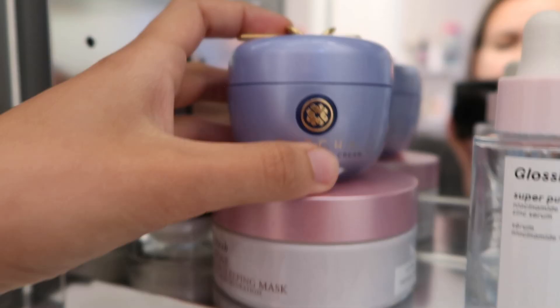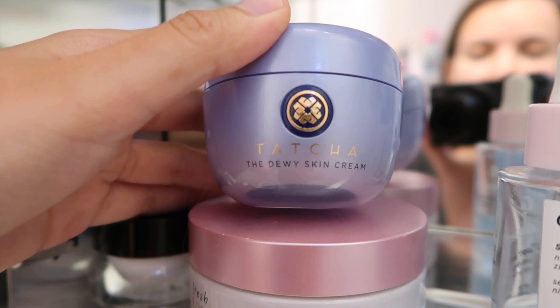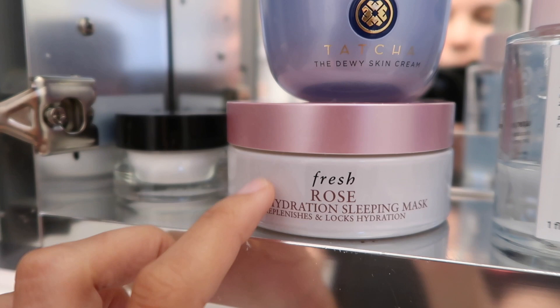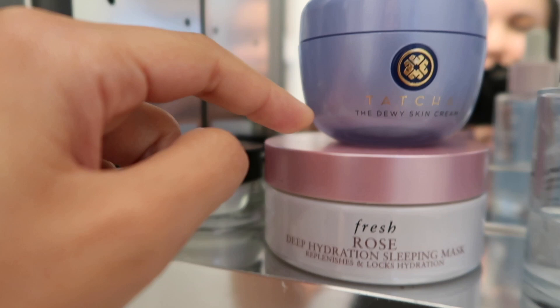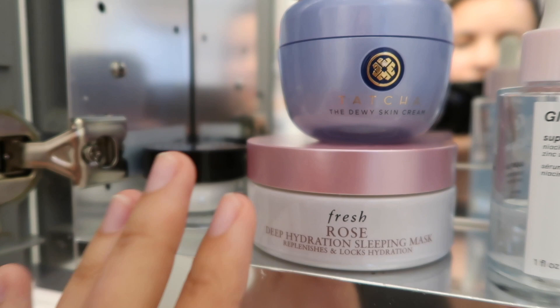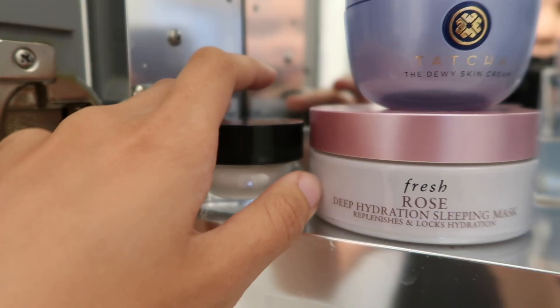Then I have something newer that I'm trying — the Tatcha Dewy Skin Cream. And then something that I've been loving at nighttime, I'm actually almost out of it — it's the Fresh Rose Deep Hydration Sleeping Mask. There are two sides to this mask: one side is a cream and the other side is a gel, and you layer on both sides and it just feels so good. This is the definition of a moisture cocoon.